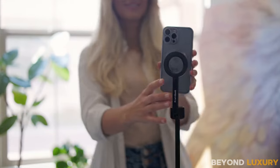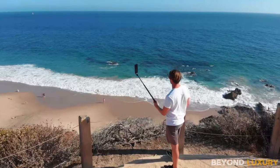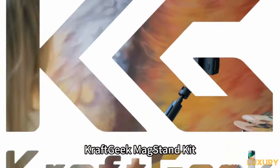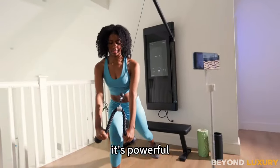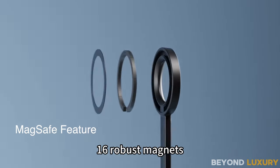MagStandIn Kit — your ticket to a whole new level of selfie-taking prowess. Crafted by the ingenious minds at CraftGeek, the original creators of the selfie stick. What's the deal with the MagStandIn? It's equipped with three key components that elevate your selfie game to unparalleled heights.